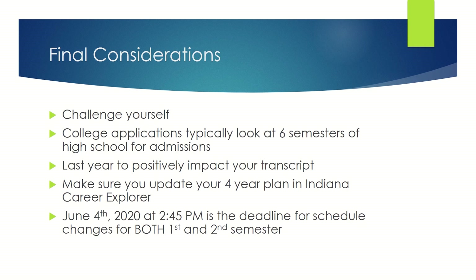Some final considerations as you choose classes for your junior year: it's important to challenge yourself. For college admissions purposes, they typically look at six semesters of high school, so this is the last year to positively impact your transcripts. Also, make sure you update your four-year plan in Indiana Career Explorer. Note: June 4th at 2:45 PM is the deadline for schedule changes for both first and second semesters.